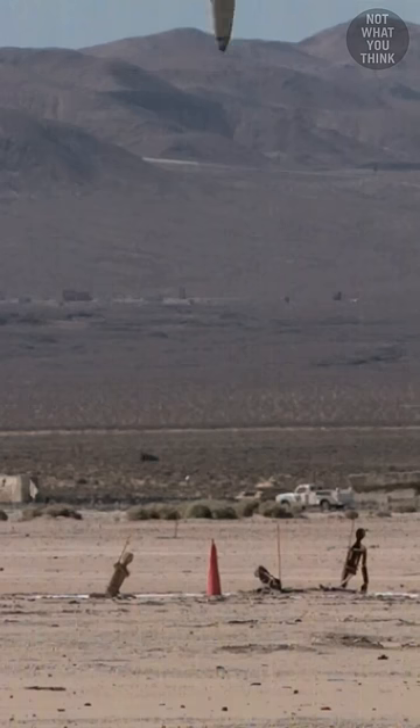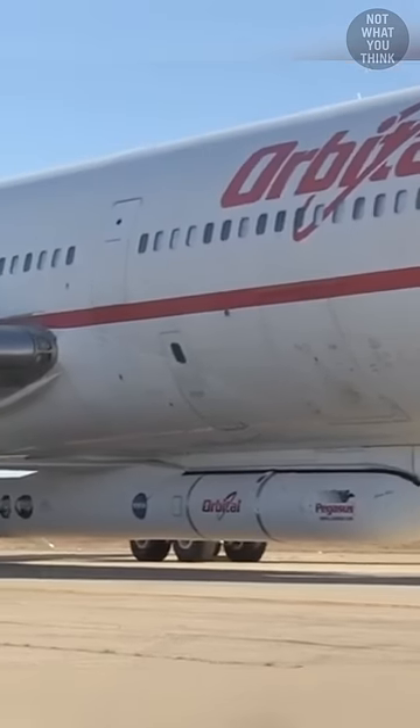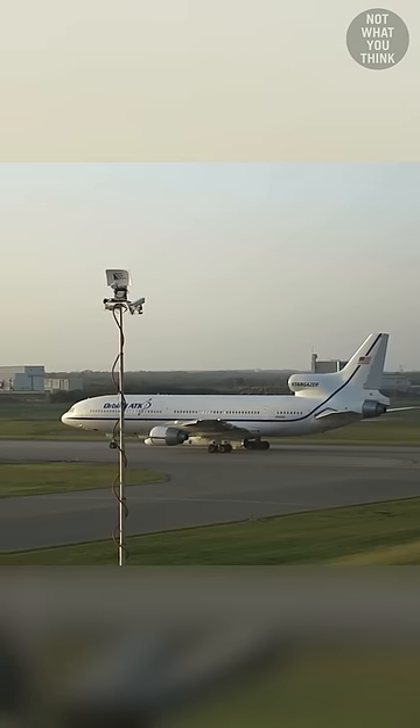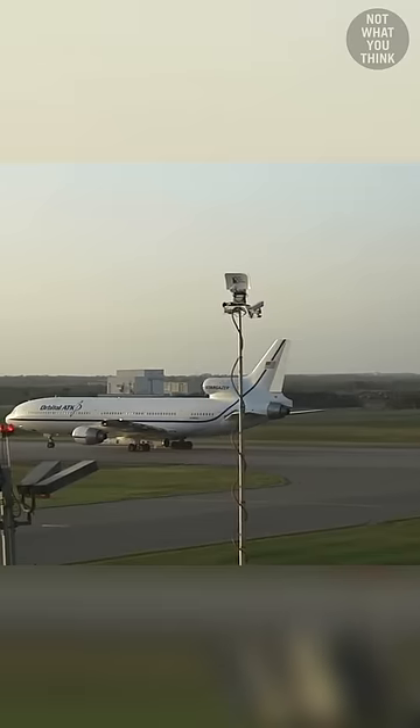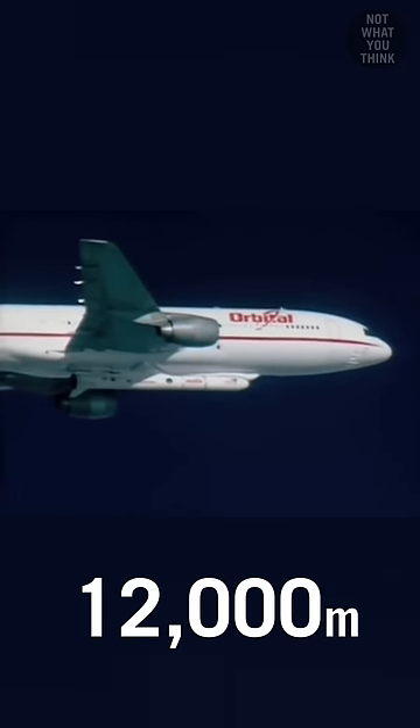This belly rocket is not a weapon, because instead of hitting a target, it's going to orbit. This 51,000-pound Pegasus rocket is attached under the belly of the Stargazer, the only remaining Lockheed L-1011 TriStar flying today. This rocket mothership would carry and release the Pegasus at an altitude of 39,000 feet.